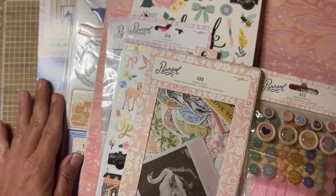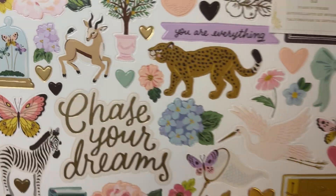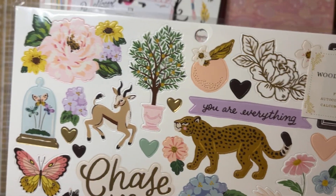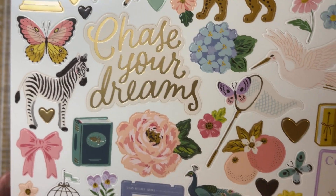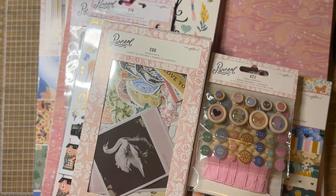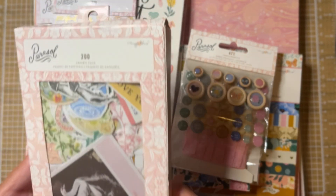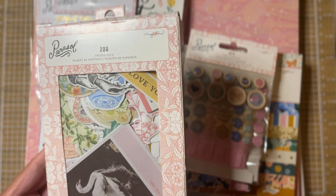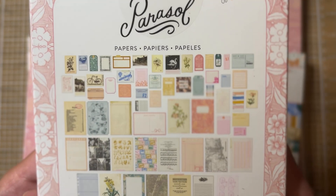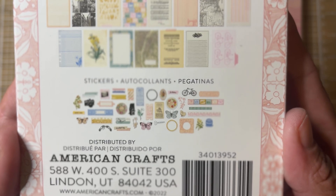That Sweet Story sticker page is a repeat purchase — I've used a lot of mine, and it's very cute. Then I got the Carousel 6x8 paper pad. I don't have any Carousel paper pads — this is my first one. I love the page with the zebras, and the kites are cute too. It's absolutely gorgeous; I'm going to have to open that one and look at it closer later.